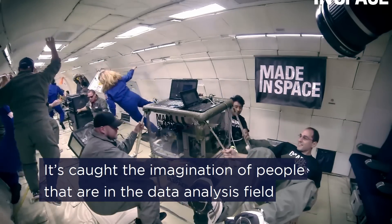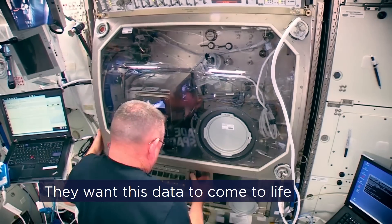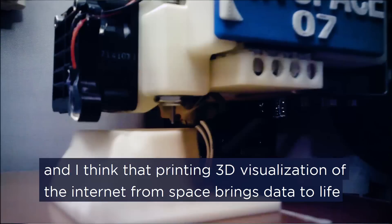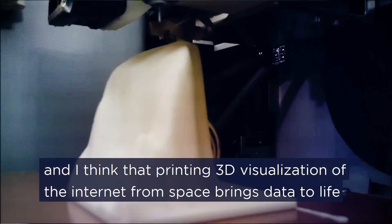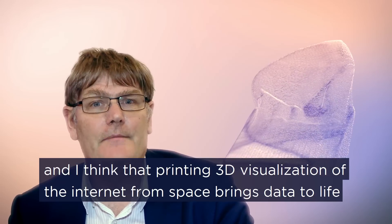It's caught the imagination of people in the data analysis field — they want this data to come to life. And I think that printing a 3D visualisation of the internet from space truly brings data to life.